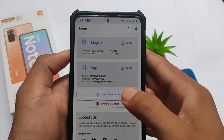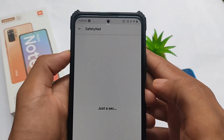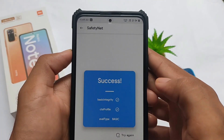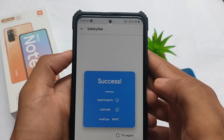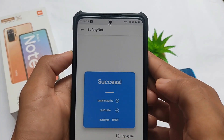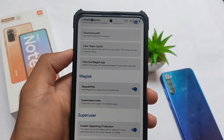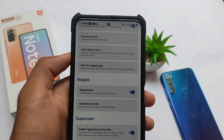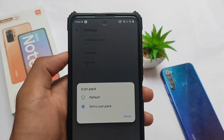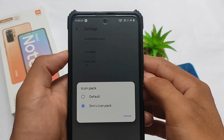Let's talk about the SafetyNet status. One of the best things about these custom ROMs right now is that SafetyNet should pass on almost all custom ROMs and almost all devices. The only thing is, if you use Magisk, you need to hide it from settings. If you install a custom ROM and don't want to root, SafetyNet will definitely pass and you'll be able to use banking apps on your device, which is something good.